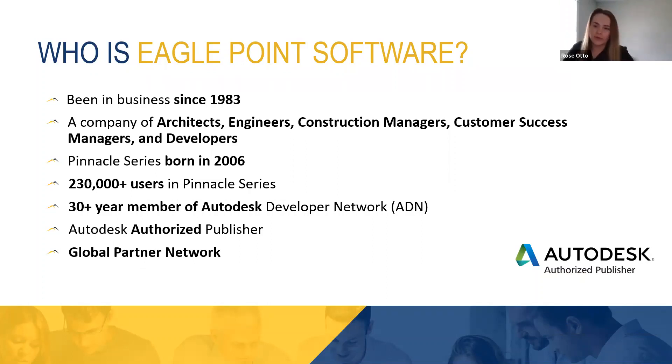I want to quickly go over Eagle Point Software, the company behind the Pinnacle Series, to give you an understanding of where we come from. We've been in business since 1983. We're a company of architects, engineers, construction managers, customer success managers like Haley, and developers. So we create our own platform and our own content. You might recognize our name from the Autodesk add-ons that we developed in the past, but in 2006 we shifted our focus to Pinnacle Series. That platform has over 230,000 users globally today, which is very exciting. We are so excited about our partnership with SolidCAD to meet clients in Canada.